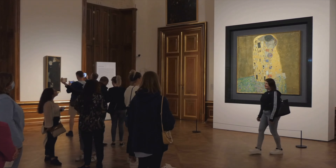Art and culture are the lifeblood of Vienna, and we've only just scratched the surface. From its world-class museums and opera houses to its rich history and artistic heritage, Vienna is a city that lives and breathes art. And as we continue our three-day adventure, we're excited to see what other cultural gems this incredible city has to offer.